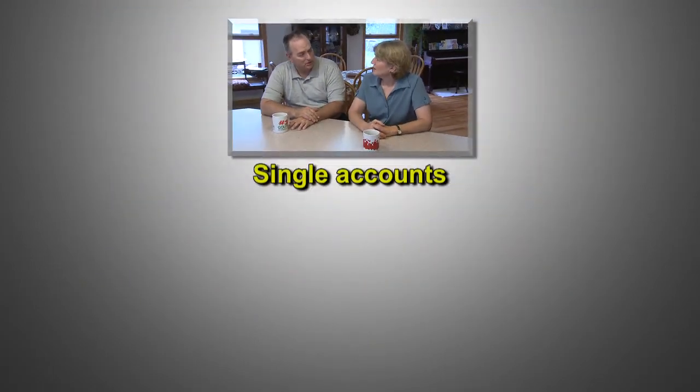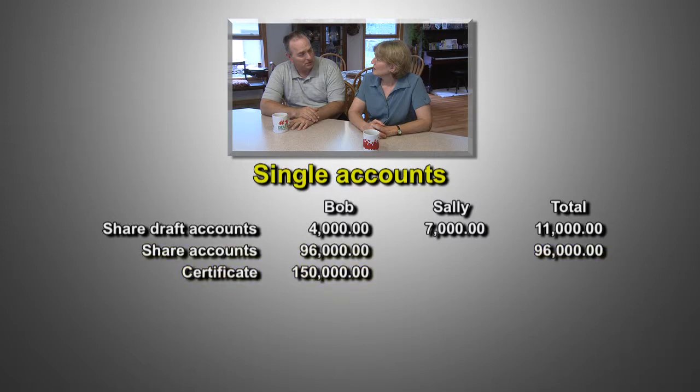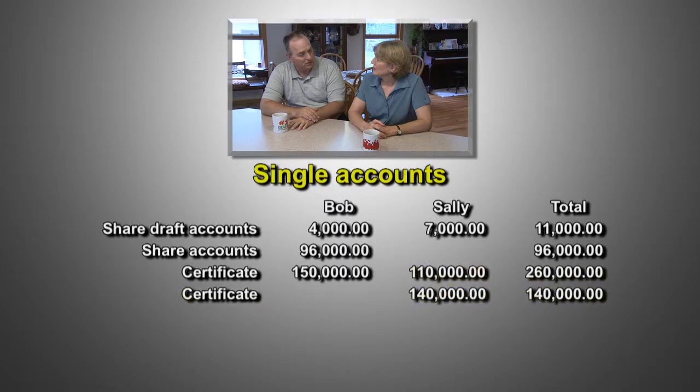Let's make this a little clearer by looking at how the accounts of a couple we'll call Bob and Sally are covered by NCUSIF insurance. First, let's look at single accounts. Bob and Sally each have an individual share draft account. In addition to that, Bob has a share account and one certificate, while Sally has two certificates.